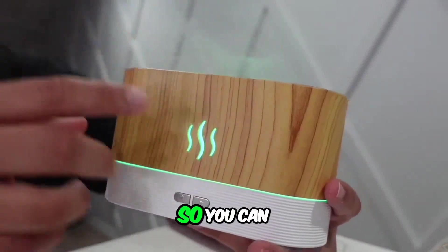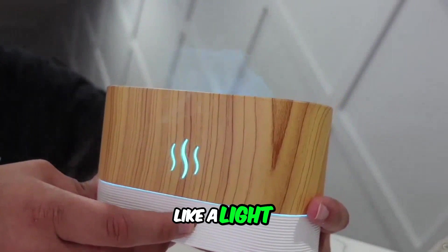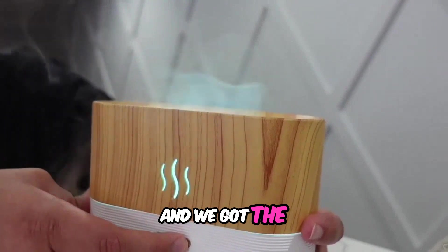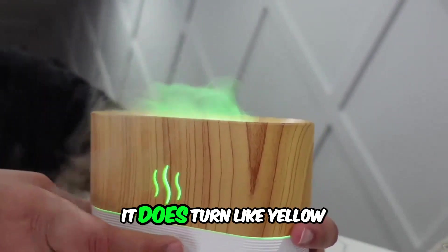You can actually change the colors with this button here. Right now we've got a bluish color, and then it's off, now we've got orange, and this is more of a teal-type green color.